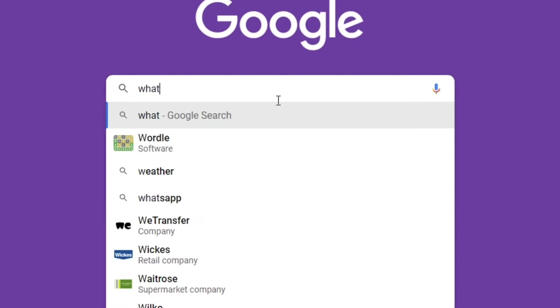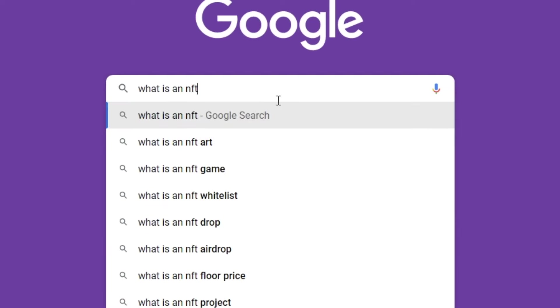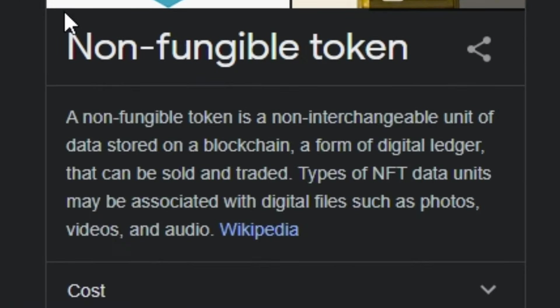First of all, for all the beginners out there, what is an NFT? Because I did not know what this was at first. Now I know you go online and all they say is a non-fungible token, because that's what it stands for. But is that really what an NFT is? This confused me quite a lot at the start. And yes, you will get people saying an NFT is just a photo and you can screenshot it and it's yours.